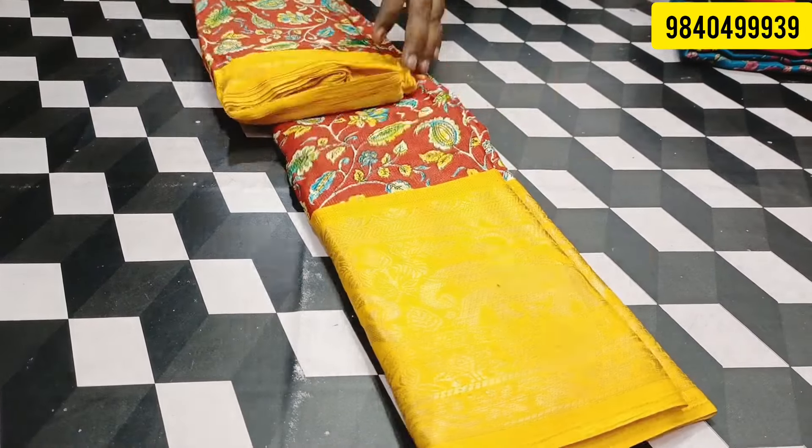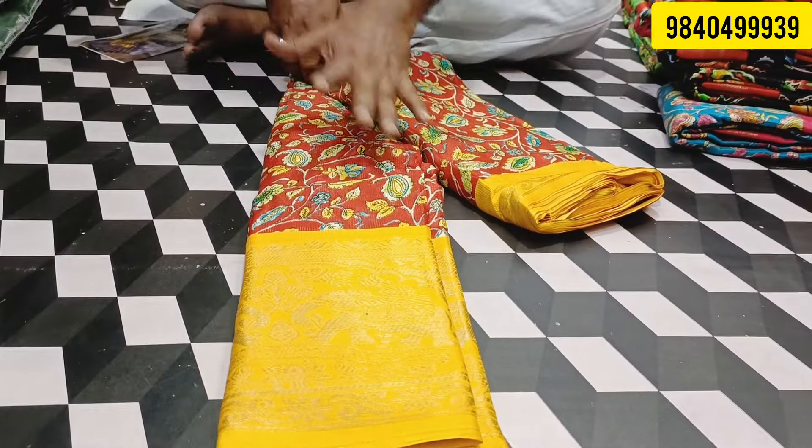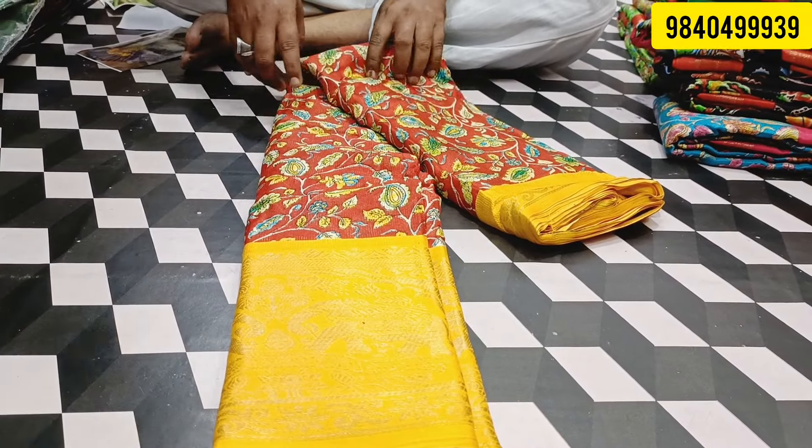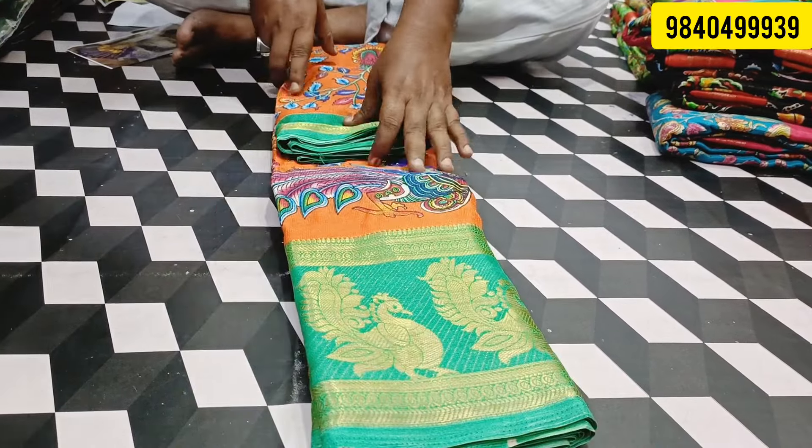It is first class. It is a jute linen. If you say something, you will see a video. It is a white border. It is a jute linen.